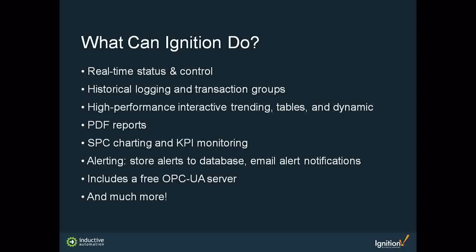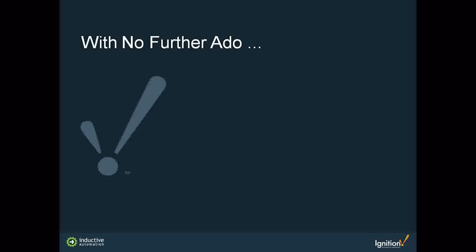Ignition can do real-time status control, historical logging, transaction, high-performance trending tables, PDF reports, statistical process control charting, KPI monitoring and alerting, a free OPC UA server, and much more. With that, I'd like to turn it over to Heath and Gary from CASA Controls to move into the demo and presentation for today's webinar.